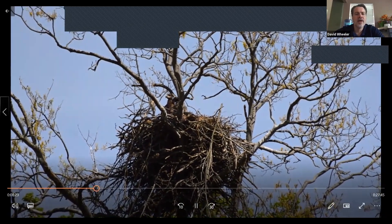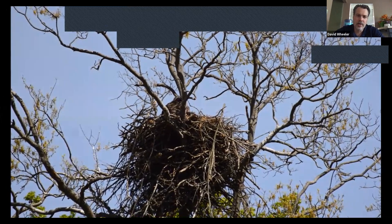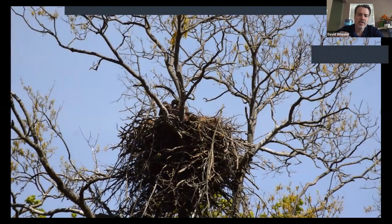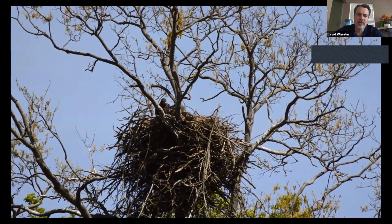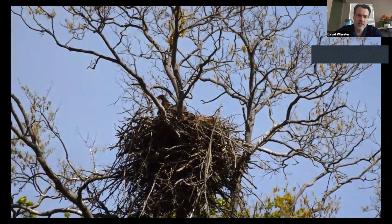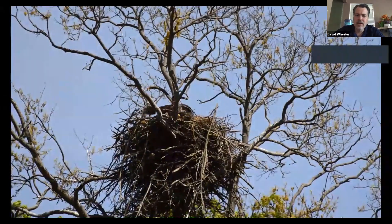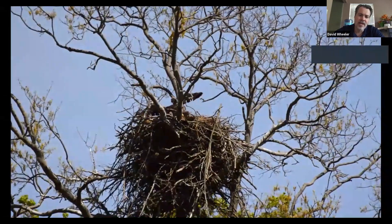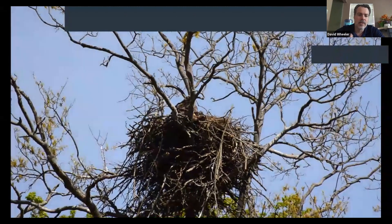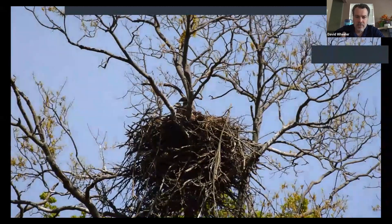To give some context: the bald eagle's recovery is as impressive as just about any animal in North America. Before European settlers, there were estimated hundreds of thousands — up to 500,000 — bald eagles in North America. Even by the 1780s when the US was formally established, there were still well over 100,000 bald eagles. As a quick aside approaching July 4th: the bald eagle, our national emblem, almost came in second place to the wild turkey, chosen by Ben Franklin.